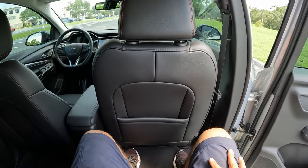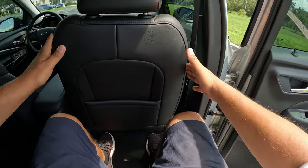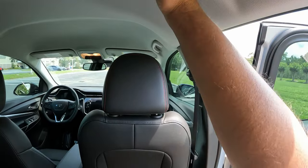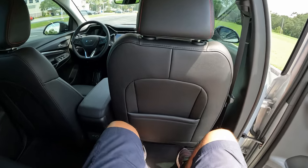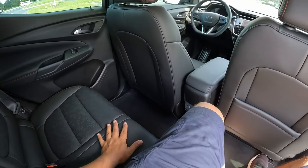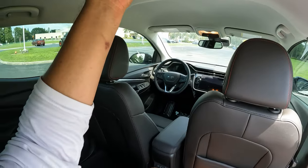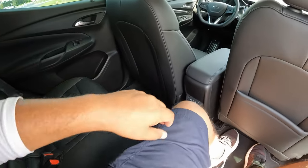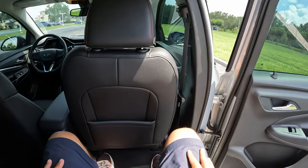Jumping into the backseat of this Chevy Bolt EUV — it's a pretty good size with plenty of room. I'm about 5'11" and it's got plenty of headroom. The seats are comfortable, though they don't recline or adjust. For two comfortable adults it fits really nicely. Down here we have two USB connections, no AC outlets, a light on top, a center armrest, and a couple of cup holders.